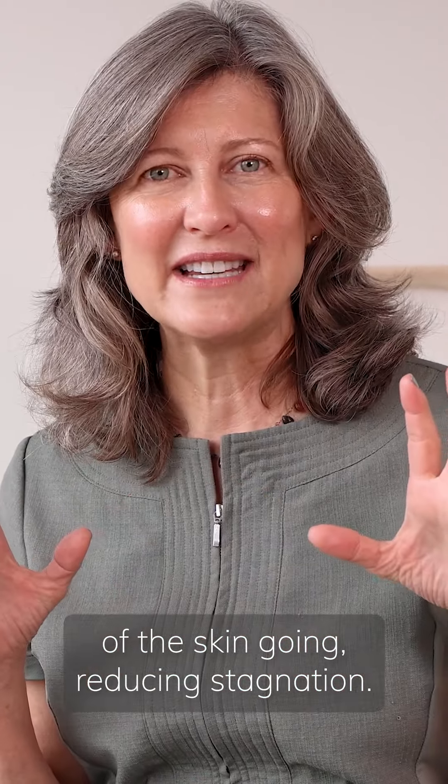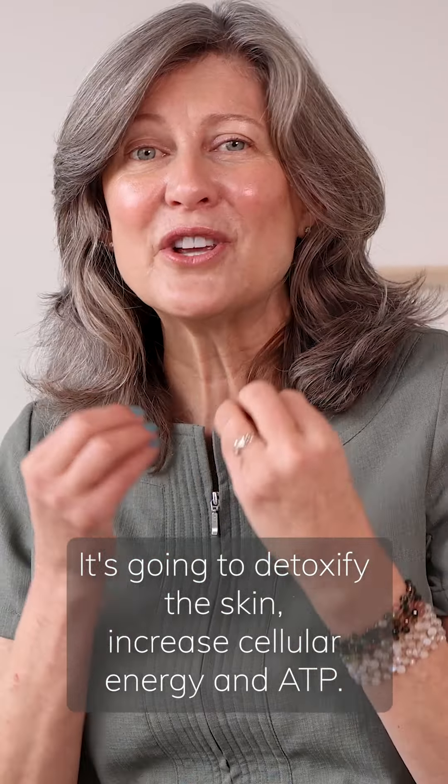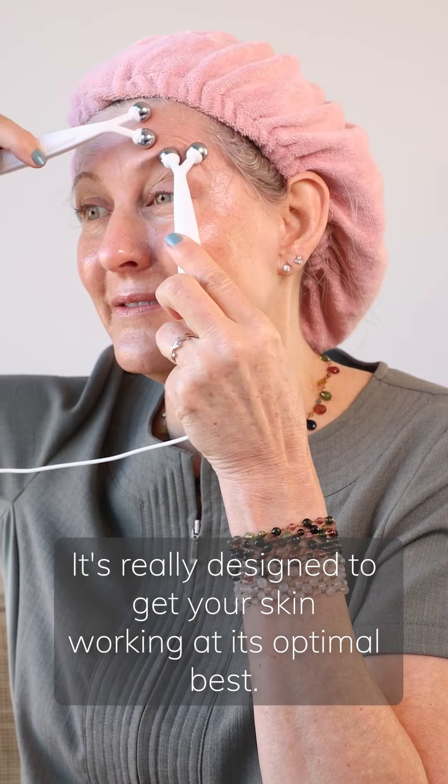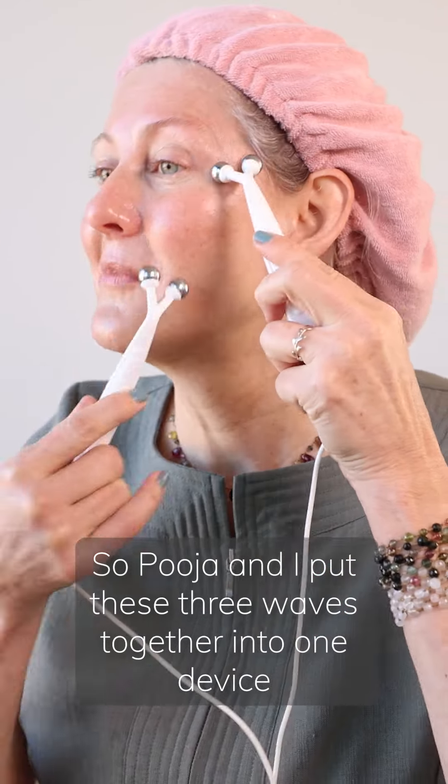The third wave is a rejuvenation wave. The rejuvenation wave is all about getting circulation of the skin going, reducing stagnation, detoxifying the skin, increasing cellular energy and ATP. It's really designed to get your skin working at its optimal best.